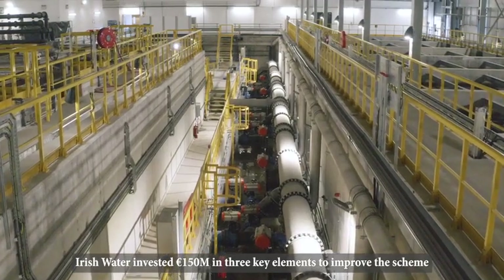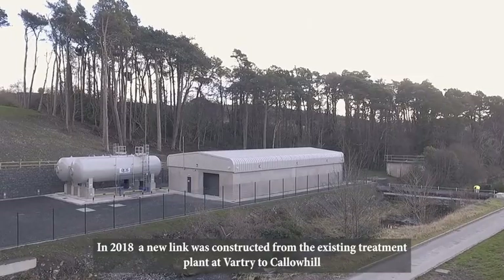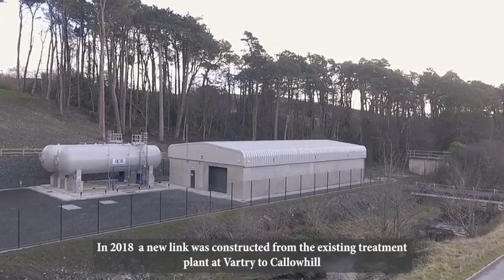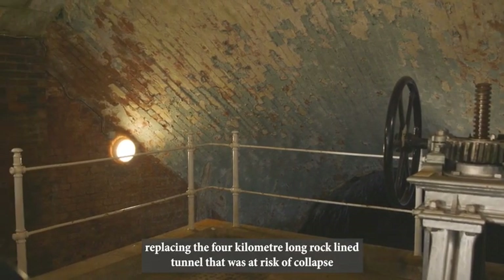Irish Water invested €150 million in three key elements to improve the scheme. In 2018, a new link was constructed from the existing treatment plant at Vartree to Callow Hill, replacing the four-kilometer-long rock-lined tunnel that was at risk of collapse.